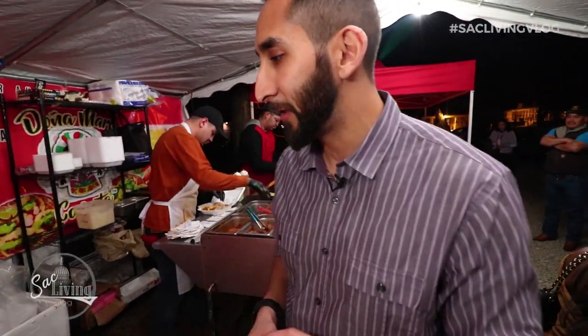They have the Mexican music playing and they're super friendly, so it literally feels like I'm in Mexico. I'm actually going to order quesadillas with handmade tortillas. Let's do that.